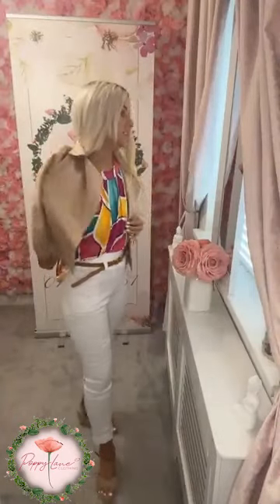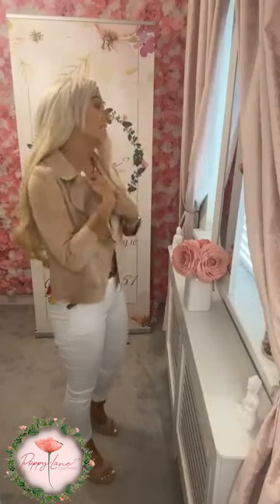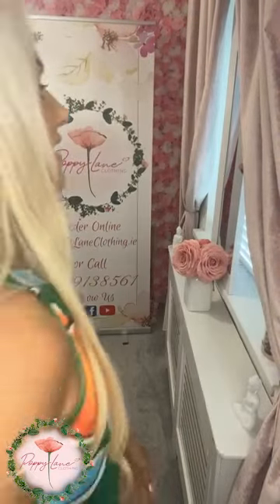Our little suede jackets have been restocked in the majority of colors, with a little option to wear with them. If you wanted to wear your top a little bit dressed down, your little jacket is going to do just that. This color is the camel color — these are our one size suede jackets, worn here with white Billy belted pants. The jacket is £39.99 and fits a size 8 to 14 comfortably. The fab little top inside is £34.99 and fits 8 to 16.